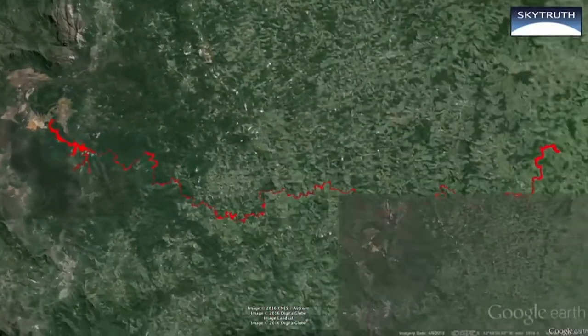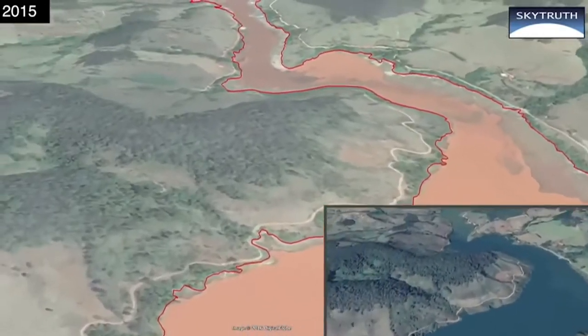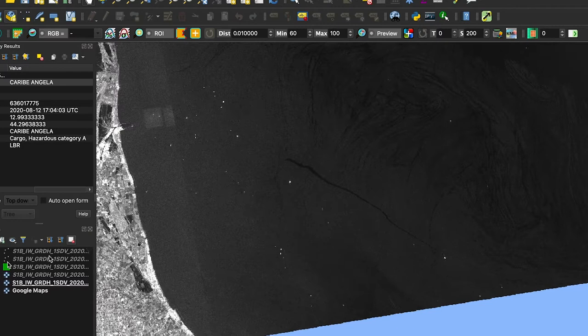Project Cerulean is SkyTruth's answer to the global problem of intentional oil pollution from vessels traveling on the ocean. The goal is to use machine learning as a tool to leverage against an otherwise insurmountable amount of data streaming down from satellites every day. We use scaling EC2s on AWS to process hundreds of thousands of images and create insights, identifying pollution events at a rate our organization could never otherwise match.